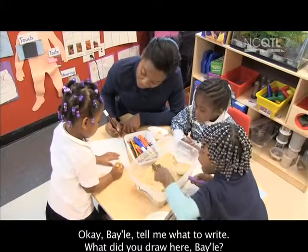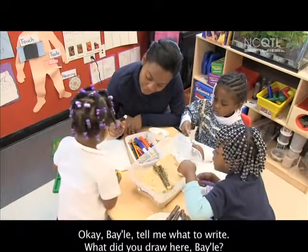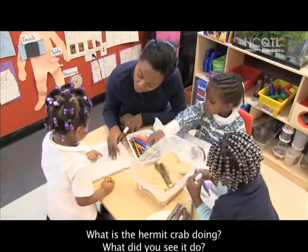Okay. Bailey, tell me what to write. What did you draw here, Bailey? What is the hermit crab doing? What did you see it do? We saw the big purple one.